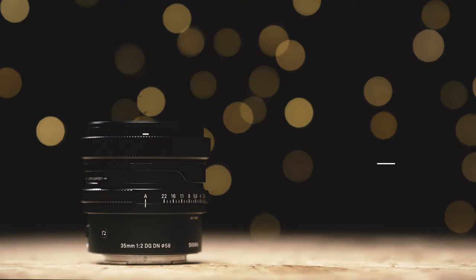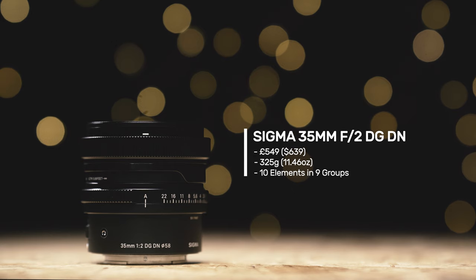Let's look at the specs for this brand new 35mm lens. When this lens hits the shelves in January 2021, it's going to be priced at £549 or $639, which means that it isn't the cheapest lens in the world, especially considering it only has a maximum aperture of f2 rather than f1.4 or f1.2 like the other 35mm lenses. However, hopefully once we go through more of the specs, you'll see why Sigma have come to this price point.